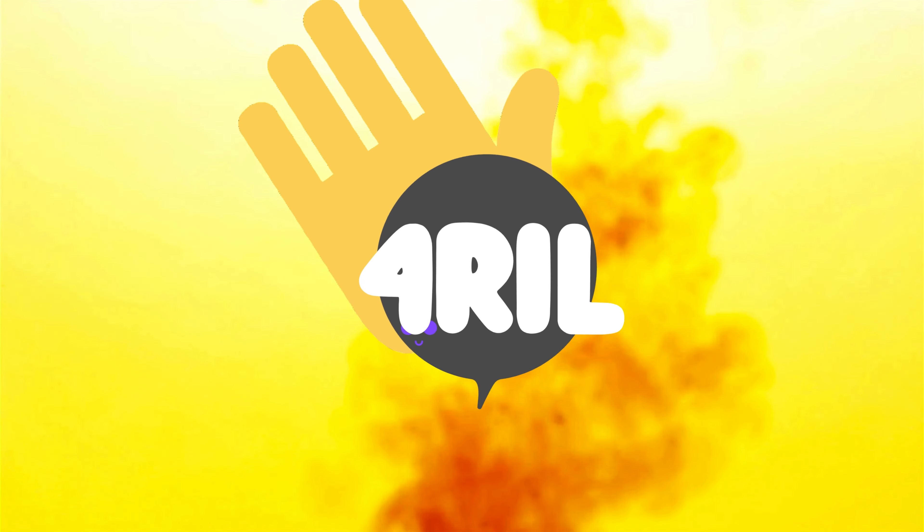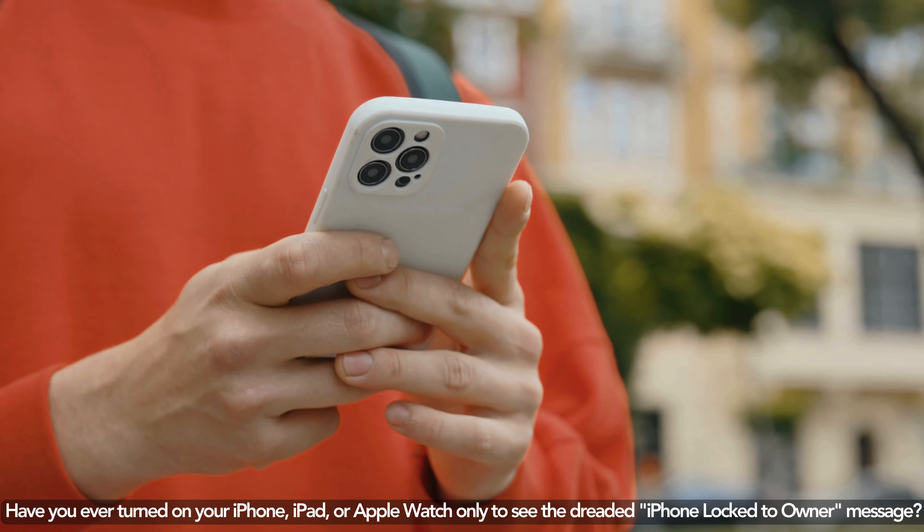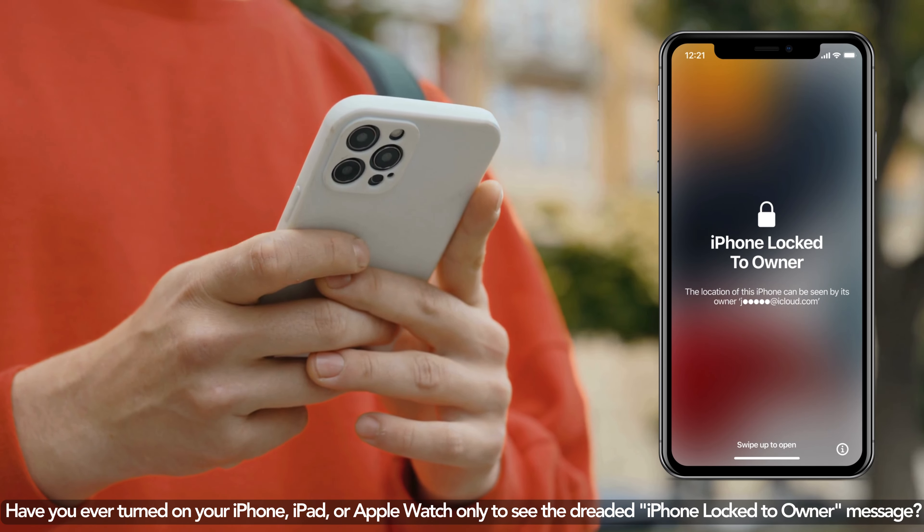Hey everyone, it's Anna here from the For Real YouTube channel. Have you ever turned on your iPhone, iPad, or Apple Watch only to see the dreaded iPhone locked to owner message?